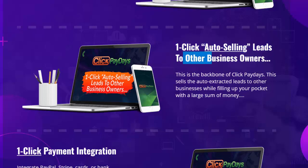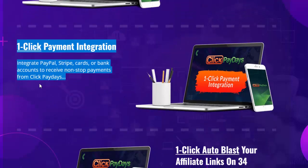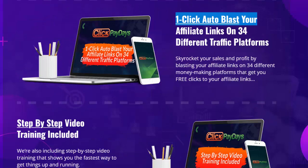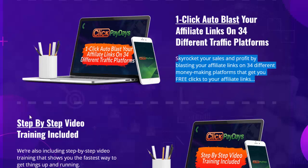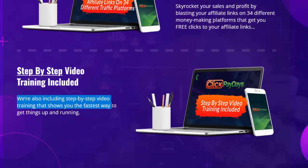One-click auto-selling of leads to other business owners: this is the backbone of Click Paydays, selling auto-extracted leads to other businesses while filling your pocket with a large sum of money. One-click payment integration: integrate PayPal, Stripe, cards, or bank accounts to receive non-stop payments. One-click auto-blast your affiliate links on 34 different traffic platforms to skyrocket your sales. Step-by-step video training is also included, showing you the fastest way to get things up and running.